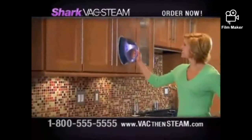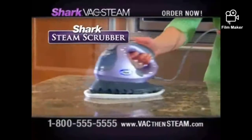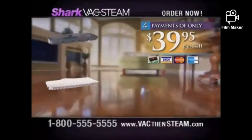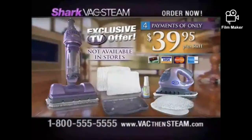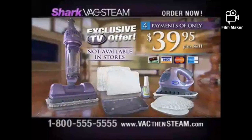We're not done yet. Since germs also live above the floor, you get the new Shark Steam Scrubber with two washable microfiber pads for cleaning surfaces in kitchens and bathrooms — a $90 value, not available in stores, free for ordering now. We're so confident you'll love the two-in-one Shark Vac Then Steam that if you're not 100% thrilled, send everything back for a refund, but please keep the $90 Shark Steam Scrubber as our gift. This exclusive TV offer is not available in stores — it's over a $300 value, yours for only four payments of $39.95. Your satisfaction is guaranteed. Call now.